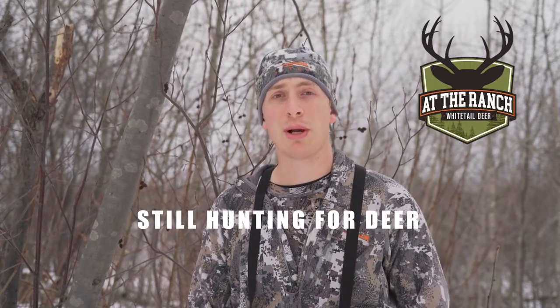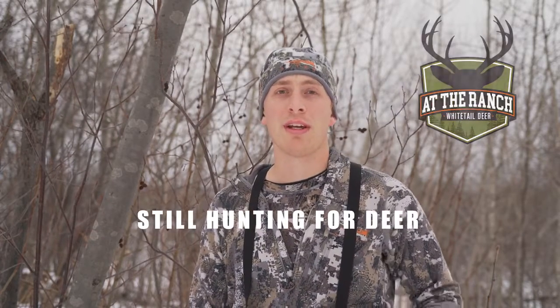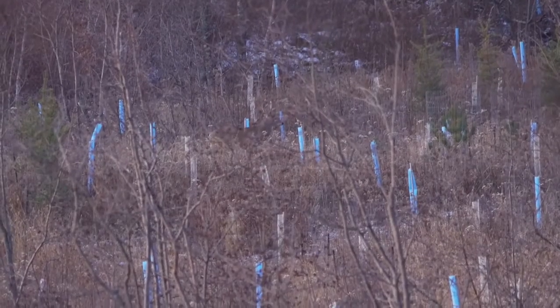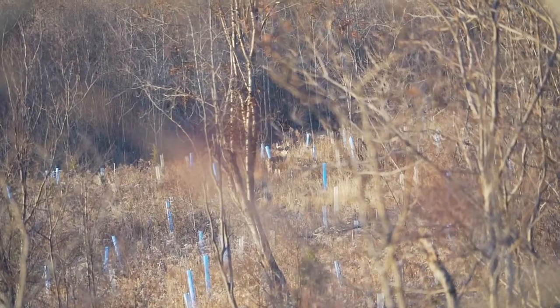In this At The Ranch whitetail tip, I want to talk about still hunting for deer. When it comes to deer hunting, what's most often talked about and most often practiced is through tree stands or ground blinds. But another way that you can deer hunt that can be effective is through still hunting.